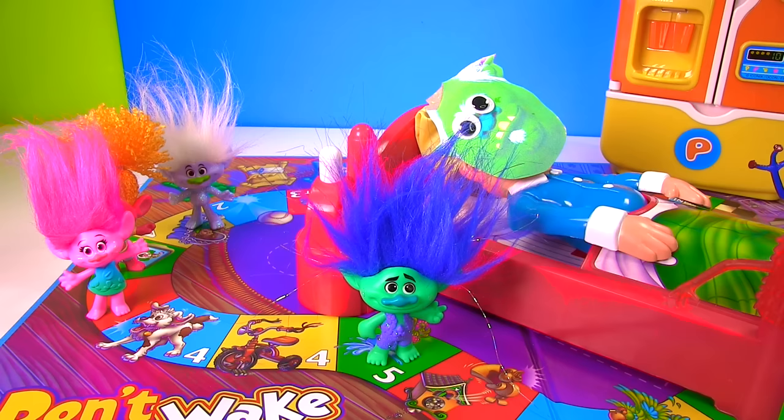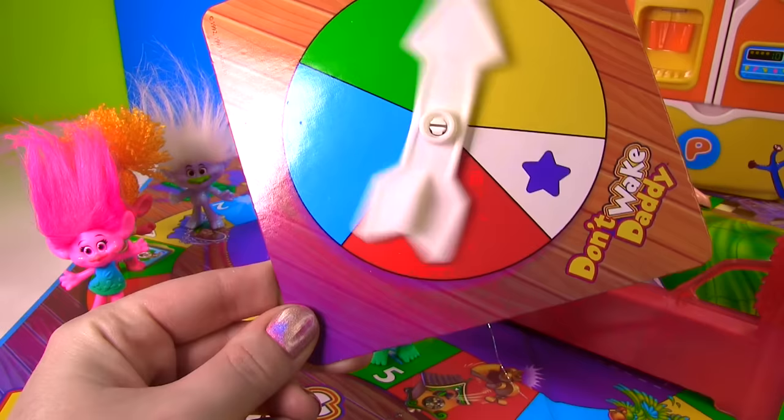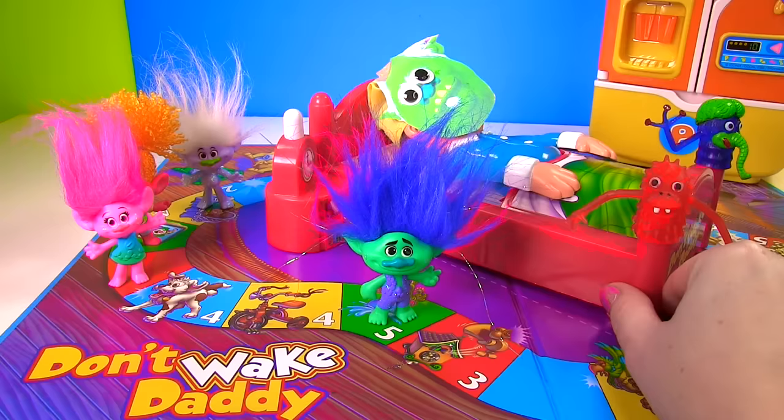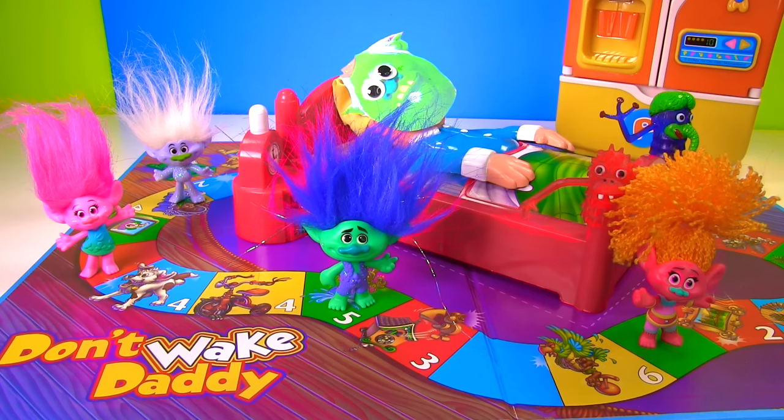Uh oh DJ, things aren't looking good for you! It's been a while since we woke the Bergen — let's give you a little spin! It is green! Remember we said if somebody's already on that color you get to skip it and go all the way up here, and this one you don't even have to push! DJ is way ahead of everyone — she's getting so close to that super cool refrigerator!